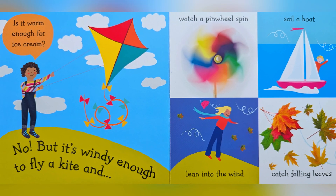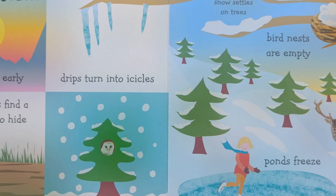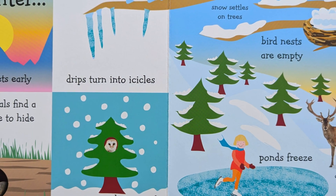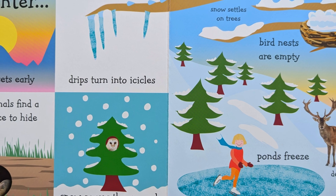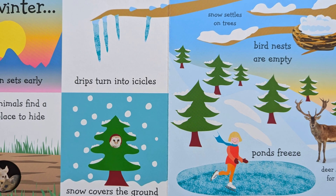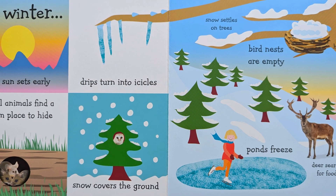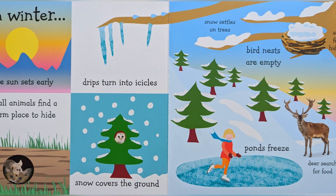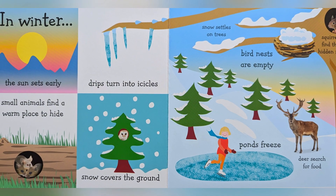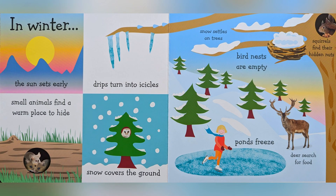In winter, the sun sets early. Dripping turns into icicles. Small animals find a warm place to hide. Snow covers the ground. Snow settles on trees. Squirrels find their hidden nuts. Bird nests are empty. Ponds freeze.